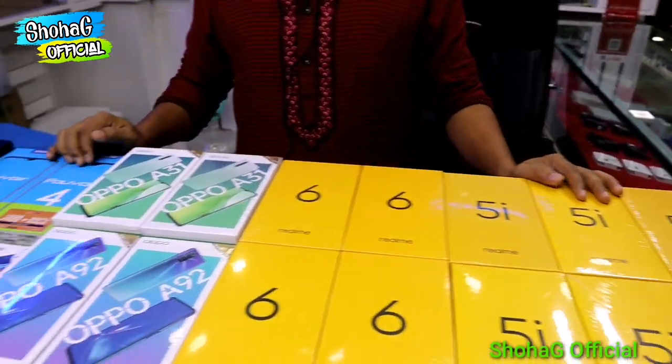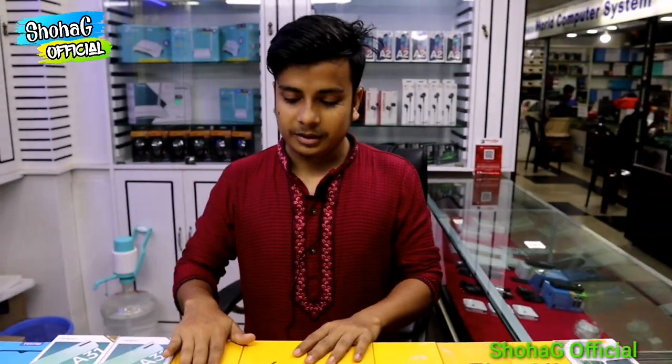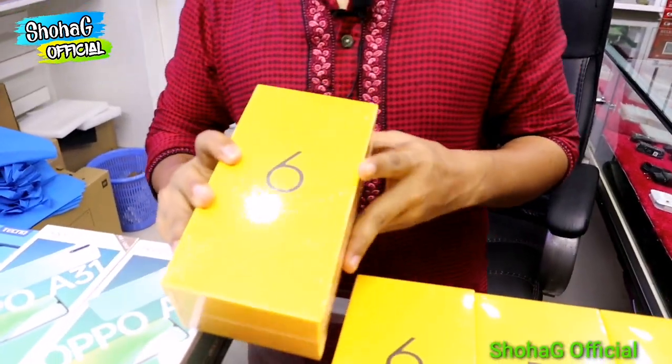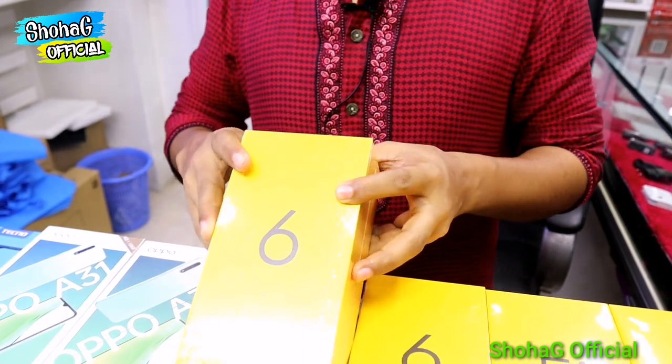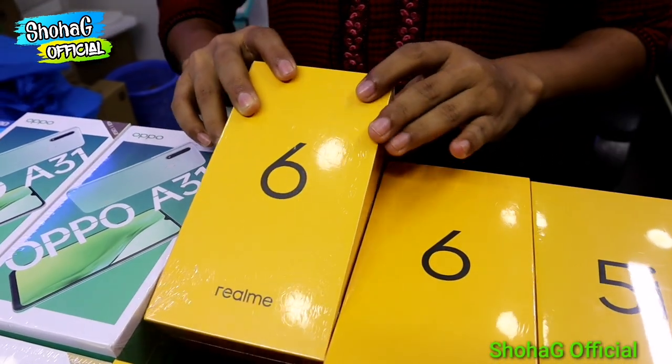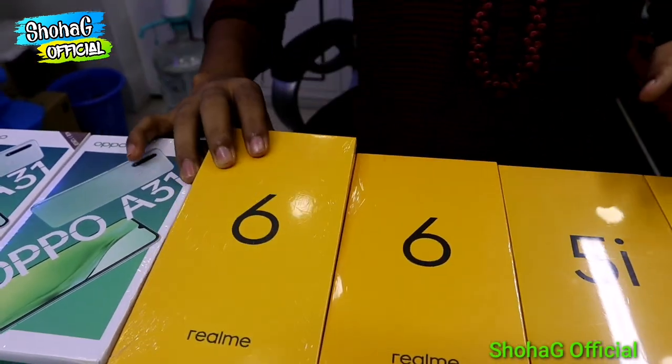So how do we start? I am going to start with the Realme 6. This is priced at 20,000. This is official. What is the configuration? This is 8x8. This is official.